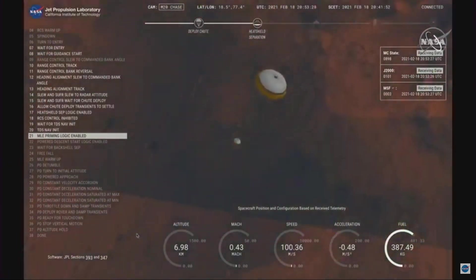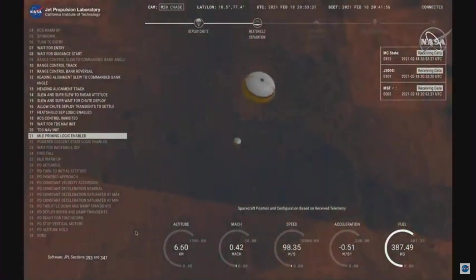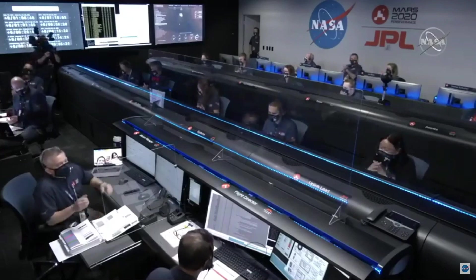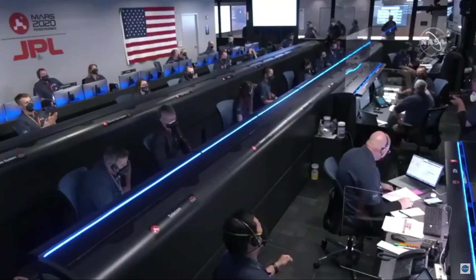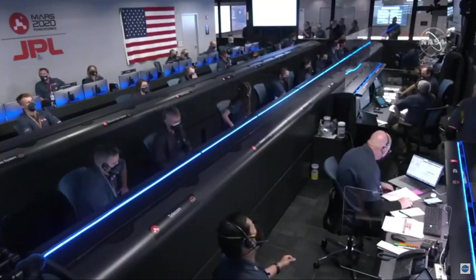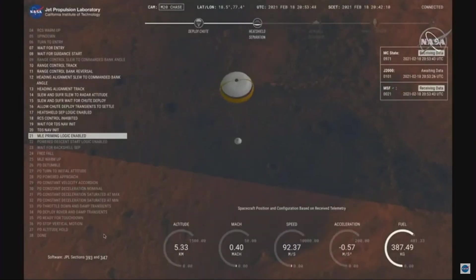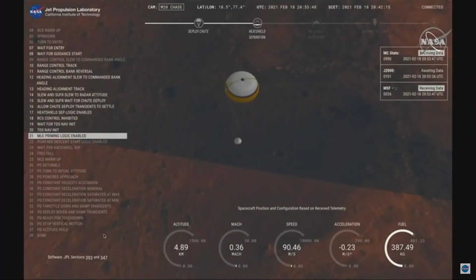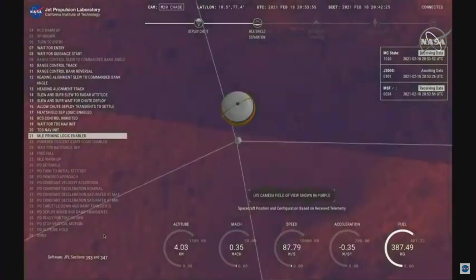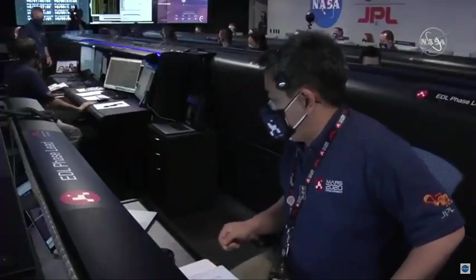Perseverance now has radar lock on the ground. Current velocity is about 100 meters per second, 6.6 kilometers from the surface. Perseverance is continuing to descend on the parachute. We are coming upon the initialization of terrain relative navigation and subsequently the priming of the landing engines. Our current velocity is about 90 meters per second at an altitude of 4.2 kilometers.